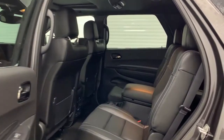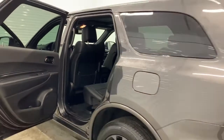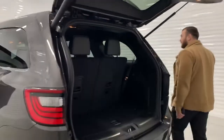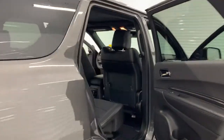Six passengers on this one, with the two captain seats in the middle, which are heated. Come around to the back — power tailgate. Tow package equipped on this one. Plenty of space for your whole family.